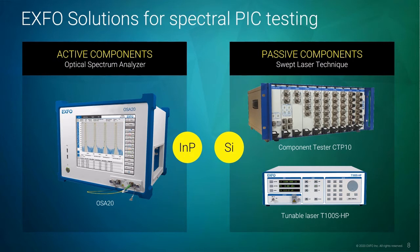Passive optical components guide and transform light spectral properties. Good examples include filters or interferometers based on ring resonators. They're found mainly in silicon photonics. Passive components exhibit extremely high contrast insertion loss that is strongly wavelength dependent. EXFO's CTP-10 component testing platform operates with a tunable laser T100SHP to enable fast and reliable measurement of passive components.